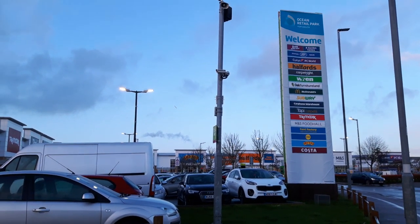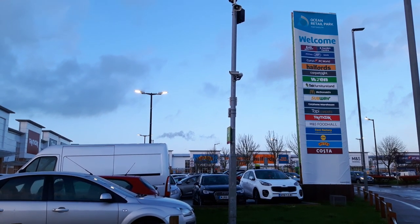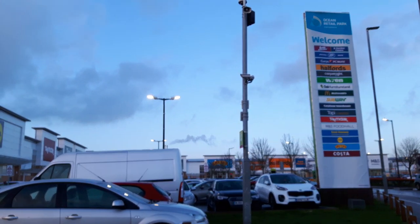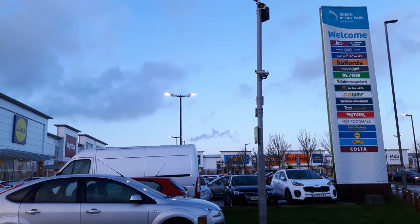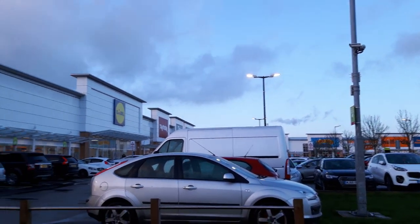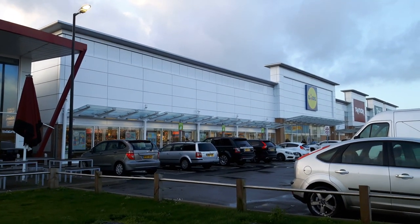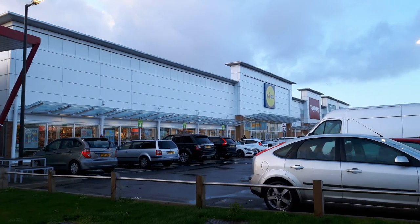I'm down at Ocean Retail Park in Kotler. I haven't been down here for about 18 months. Last time I came down here a lot of the units were empty — Toys R Us closed, Homebase closed, and the carpet shop closed — but in the last 7 or 8 months we've got a new Lidl's opened up there.